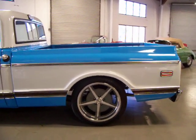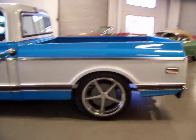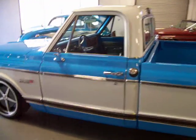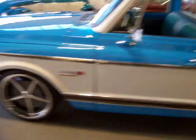Another nice feature inside is vintage air conditioning. So it really has all the comfort features you would like — between the power steering, power brakes, air conditioning, and it also has a nice stereo.